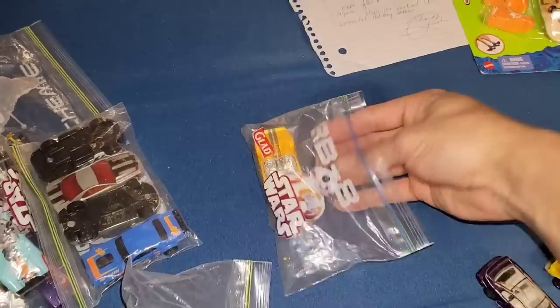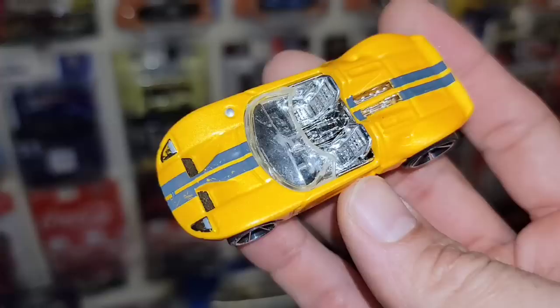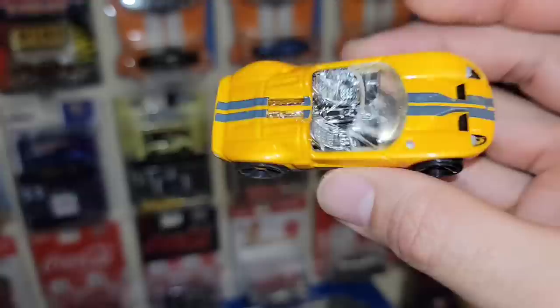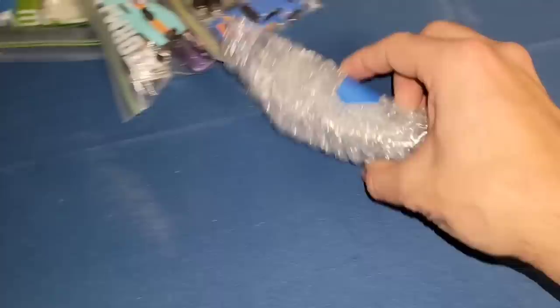Next up we have the Ford GTX — beautiful pearlescent orange, bluish gray stripes running down the center, huge OH5s in the rear and smaller up front. I actually do have this color setup, but it's still such a wicked cool casting.